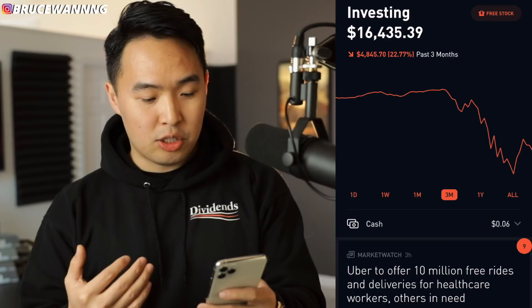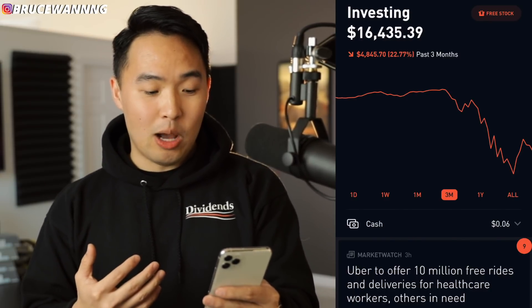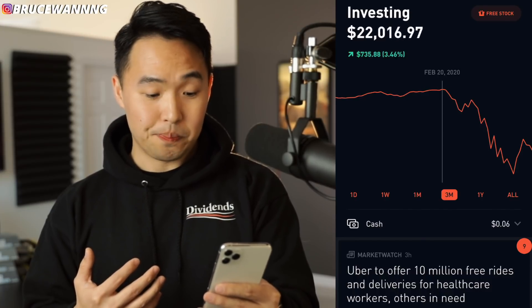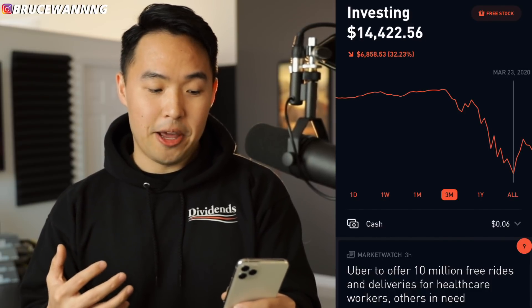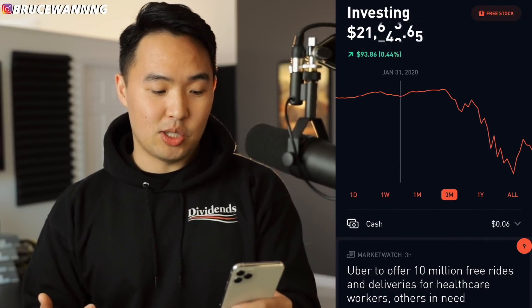When it comes to the three-month chart here, we can see I'm down 22% still. When I was buying stocks, I was buying them at around these prices here. So you can understand what I'm trying to say — if you started here, you would have done a lot better and wouldn't have lost as much money as I have, because I started all the way up here.